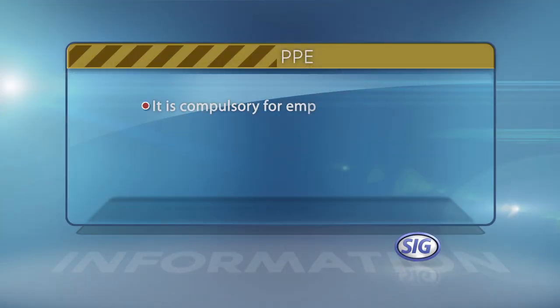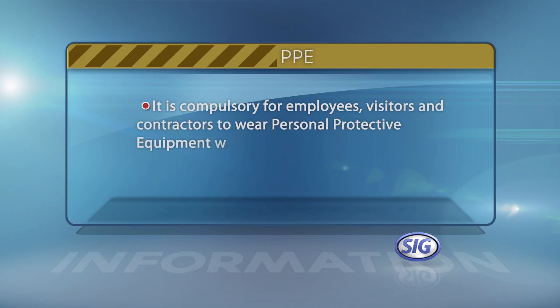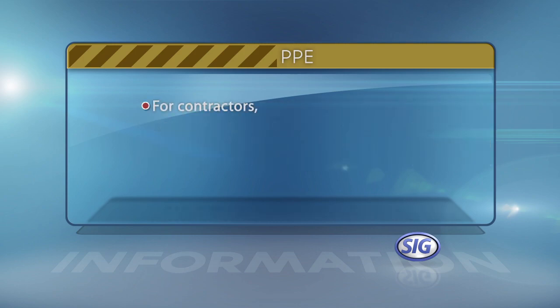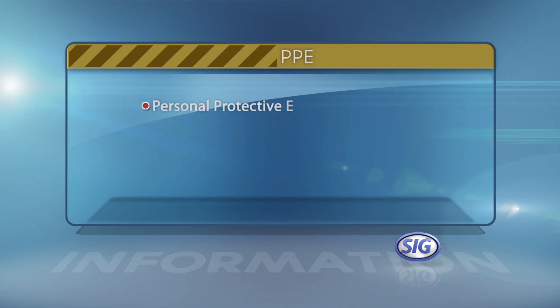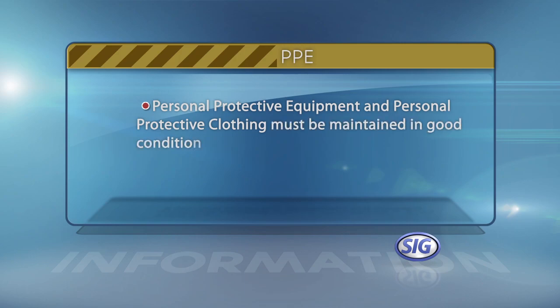It's compulsory for employees, visitors and contractors to wear personal protective equipment which meets our minimum site standards. For contractors, it's your company's responsibility to supply personal protective equipment. Personal protective equipment and personal protective clothing must be maintained in good condition.